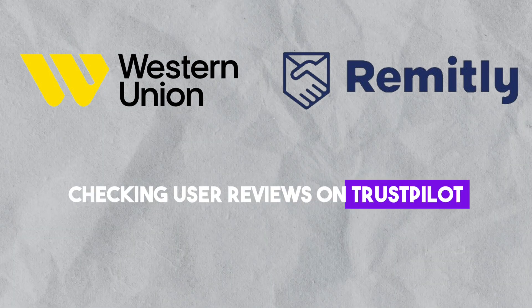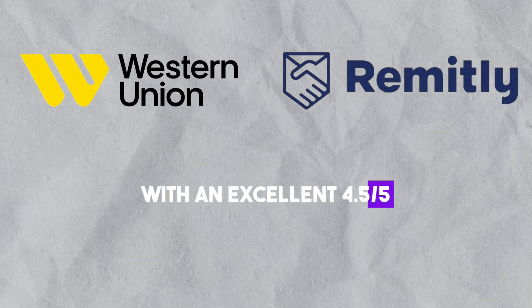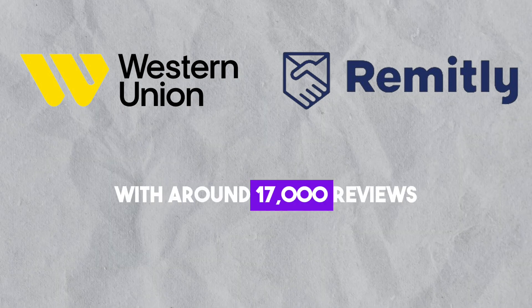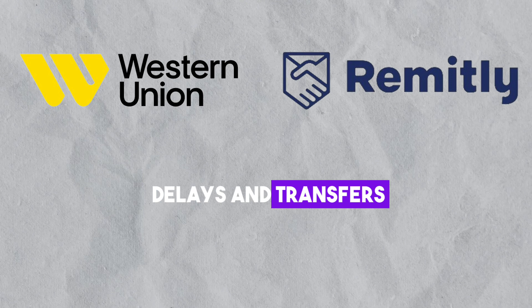Checking user reviews on Trustpilot, Remitly boasts over 30,000 reviews with an excellent 4.5 out of 5. Users praise its conversion rates and fast transfer times. Western Union, with around 17,000 reviews, averages 3.3 out of 5, with some users noting delays in transfers.